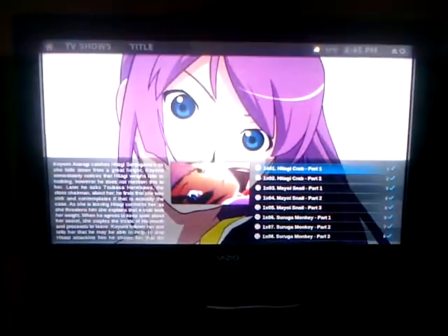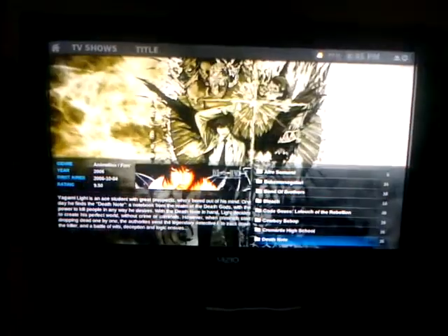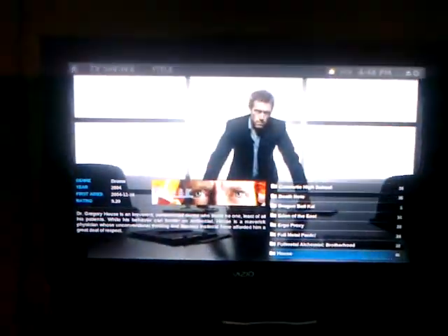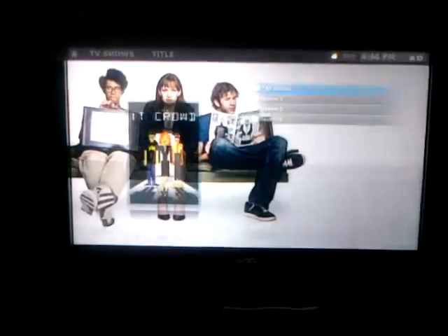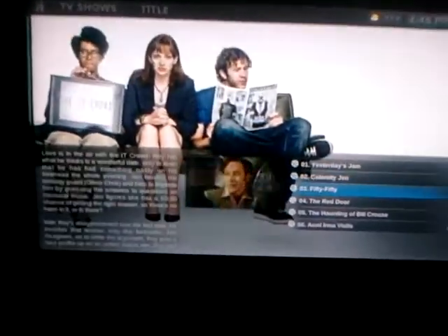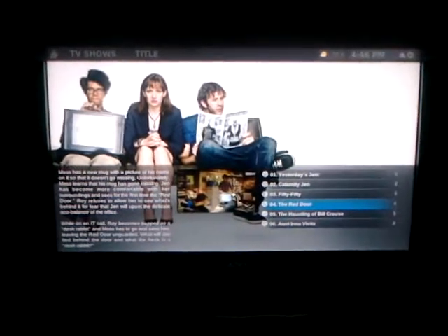And then of course you can hit menu to back out. It takes you back to the main menu. It picks up all these backgrounds and stuff automatically. There are actually multiple selections for most of these, so you can pick different backgrounds for all your TV shows. It'll even do show seasons, and it gives little pictures from each episode and a synopsis — it does all that automatically.